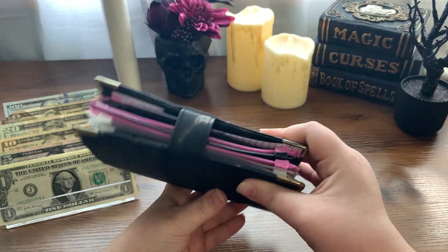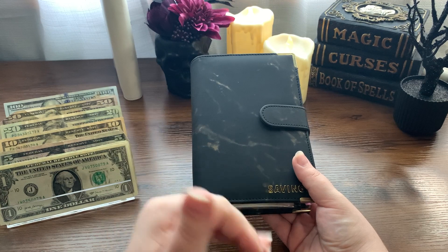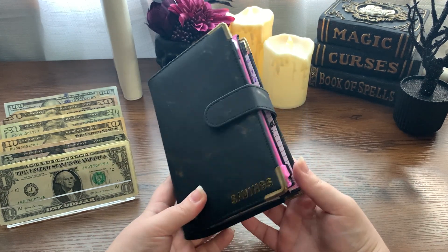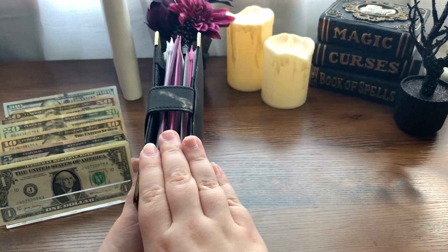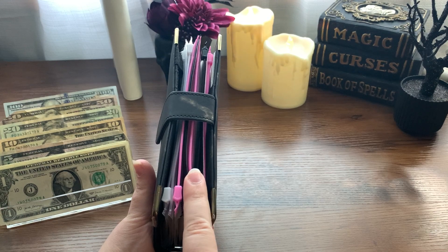This binder is stuffed and luckily we are near the end of a quarter. A quarter of the year is a three-month period, so every quarter I go through and count all of my savings challenges — the ones I don't count every week — and I consolidate them.